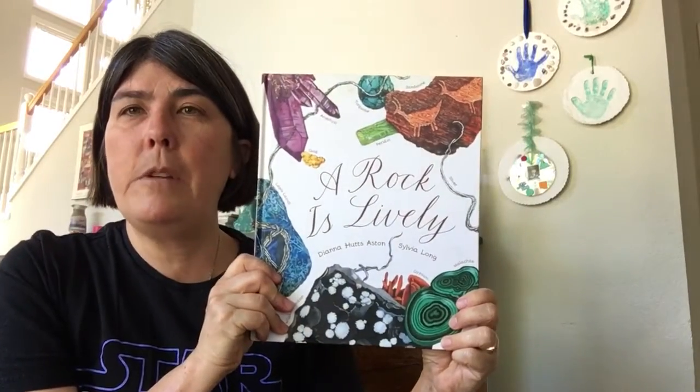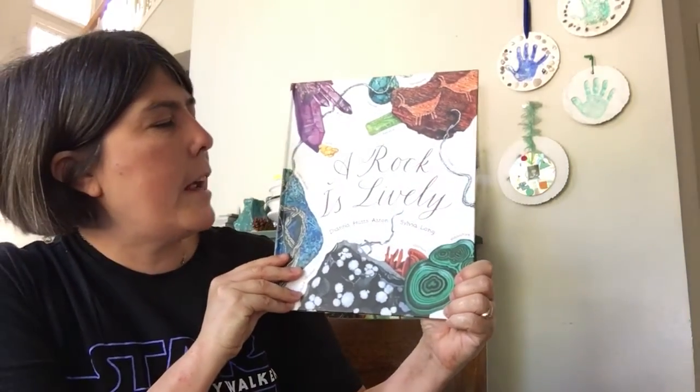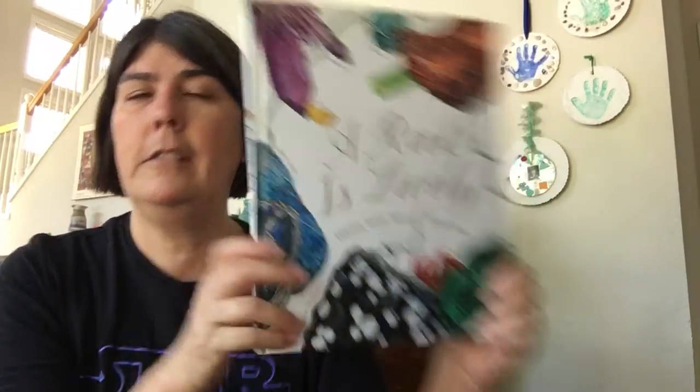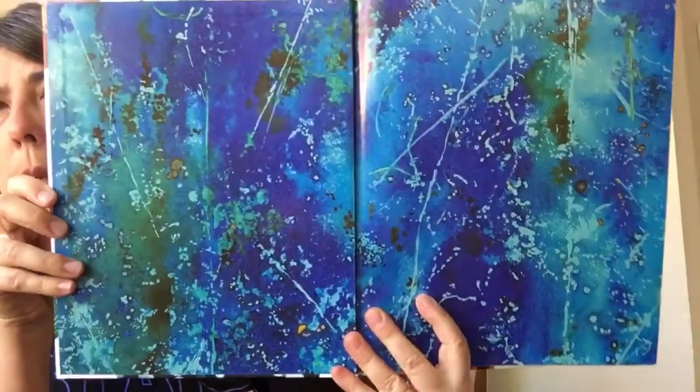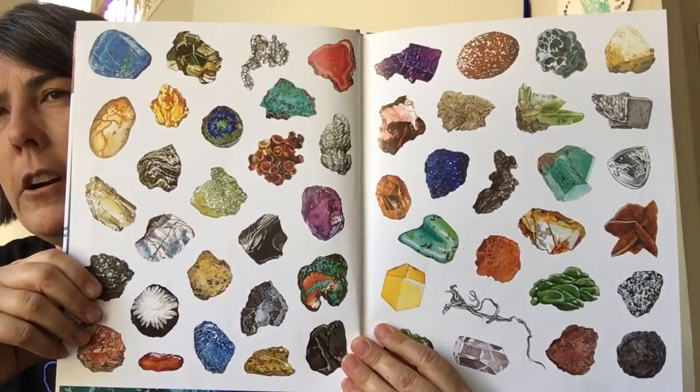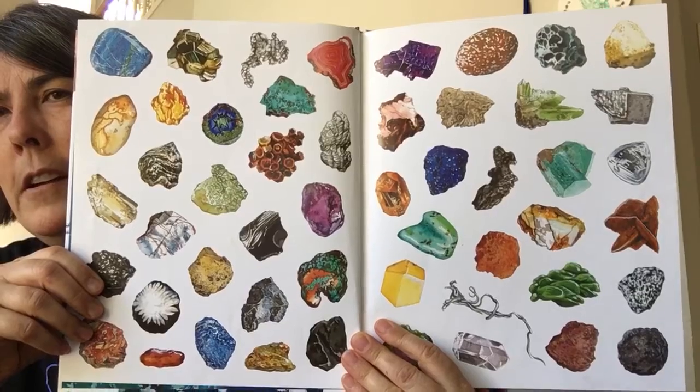Hey Labradors, today I'm reading A Rock is Lively. It's by Diana Hutz Aston and illustrated by Sylvia Long. Look at the really cool endpapers — this is done by the same team as An Egg Is Quiet that we read earlier. The endpapers show all different kinds of rocks.